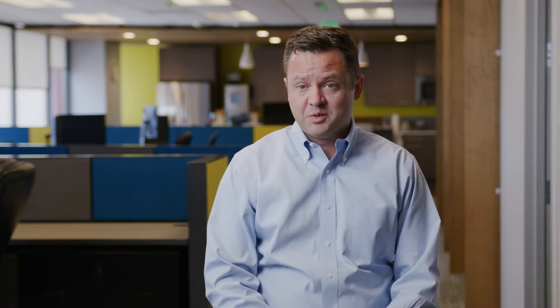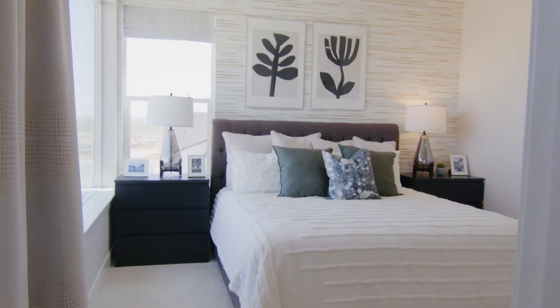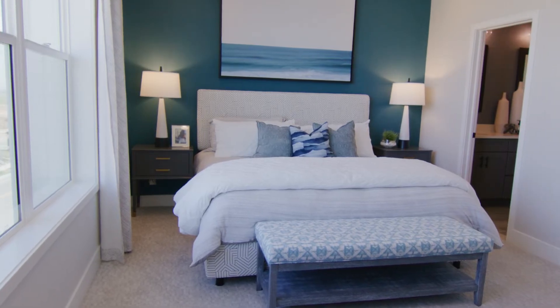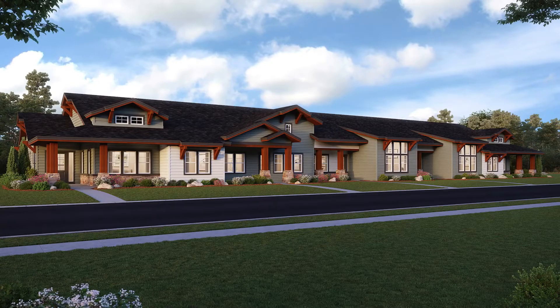The first thing to talk about is what all three of our home series have in common, which is main floor living. We have one townhome series and two single family series. They're all main floor living focused with an optional finished basement. The most unique thing about the townhomes is that they are main floor living, which is a pretty rare thing to find for a townhome.